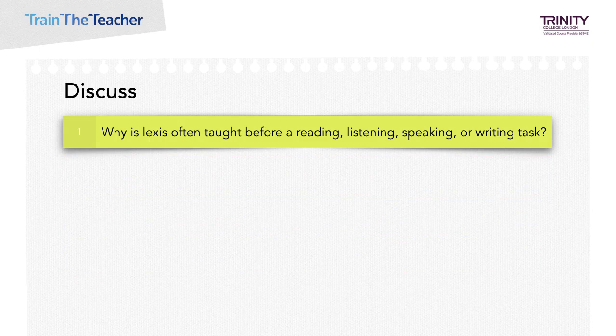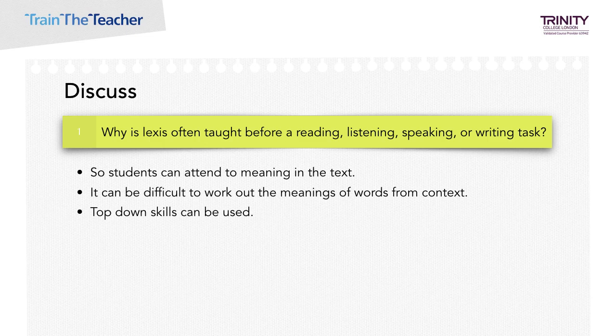Why is lexis often taught before a reading, listening, speaking or writing task? This is so students can attend to meaning in the text. It's easier for them to comprehend what they are reading or listening to if they're not tripping over unfamiliar words. And to use them in a speaking or writing task, they need to know what they mean and how to use them. It's often difficult to work out meanings of words from context, so we can give the students a pre-teaching lexis task, where they're introduced to key items of vocabulary from the reading or listening. Therefore top-down skills can be used so they can get the overall picture if they have a better understanding of the meanings which the lexis contribute to.